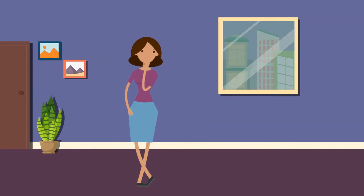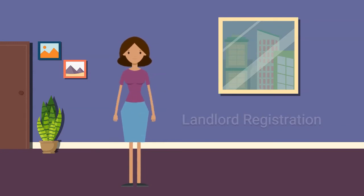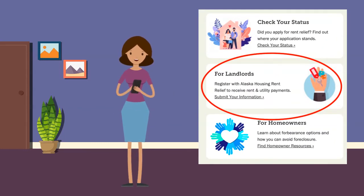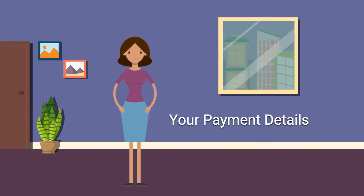How can you submit that information? It's easy. All you need to do is register as a landlord with Alaska Housing Rent Relief. Go to alaskahousingrelief.org, scroll down, and click on Submit Your Information in the For Landlords box. You'll be prompted to enter all the details we need.